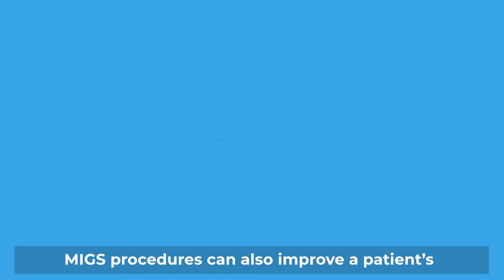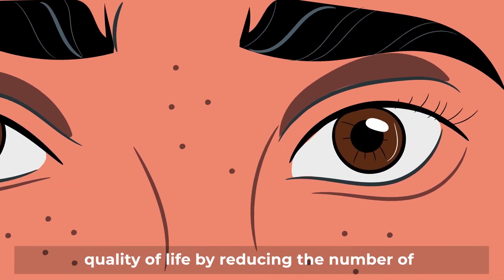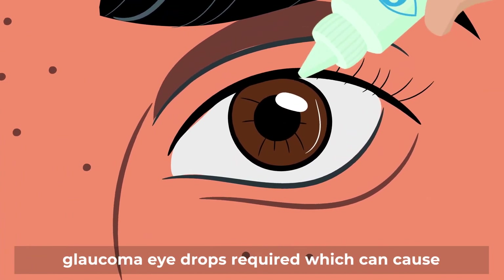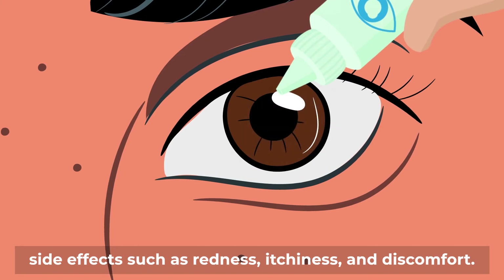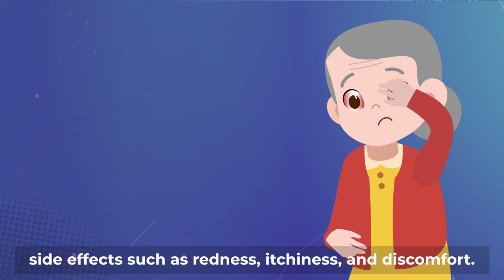MIGS procedures can also improve a patient's quality of life by reducing the number of glaucoma eye drops required, which can cause side effects such as redness, itchiness and discomfort.